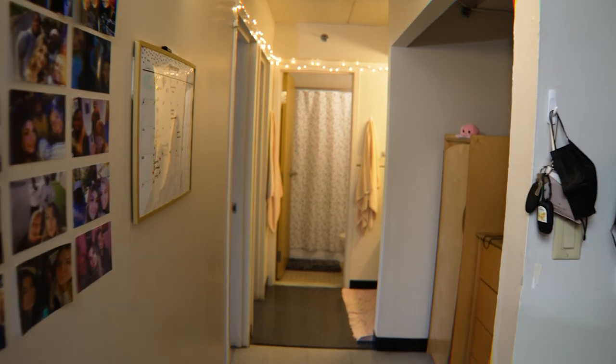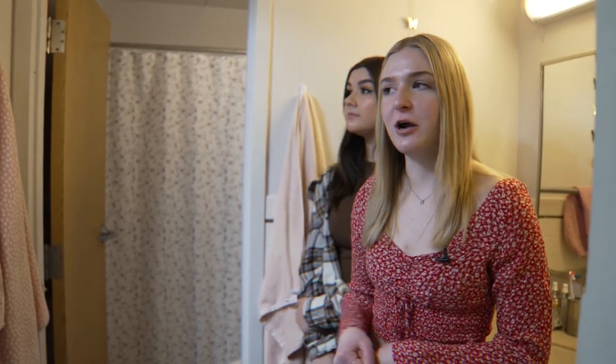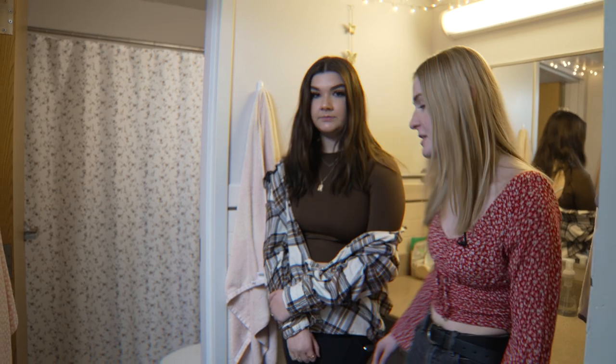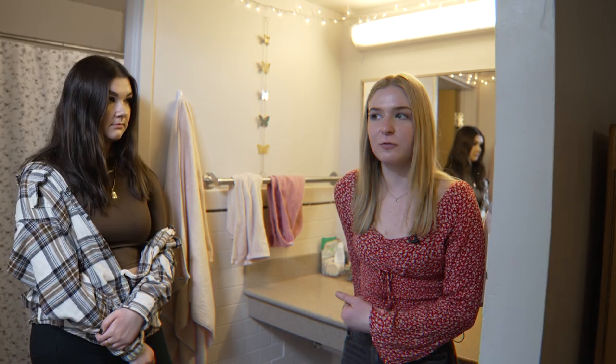The thing we love about living at Birch is that there is a private bathroom. It's great that we don't have to go down the hall and lug a shower caddy and deal with communal bathrooms. It's also great that we have a sink outside the bathroom because if she's showering at night, I can still brush my teeth and get ready for bed.